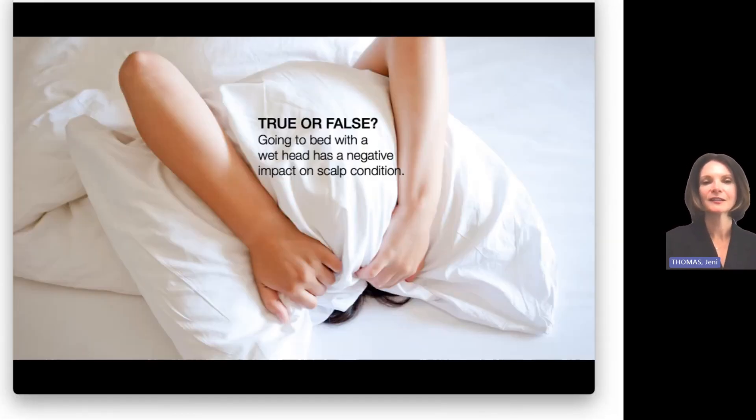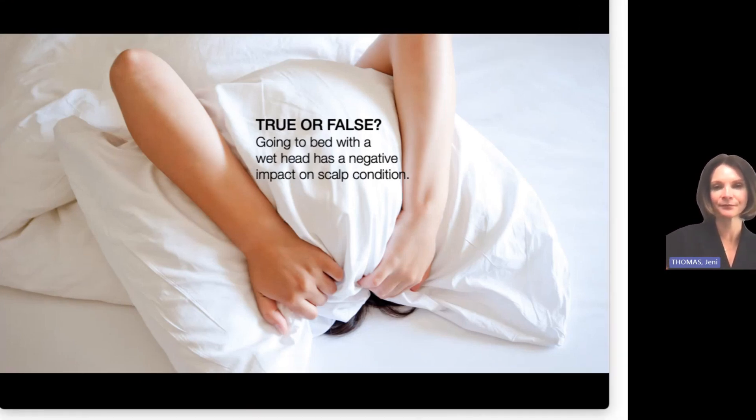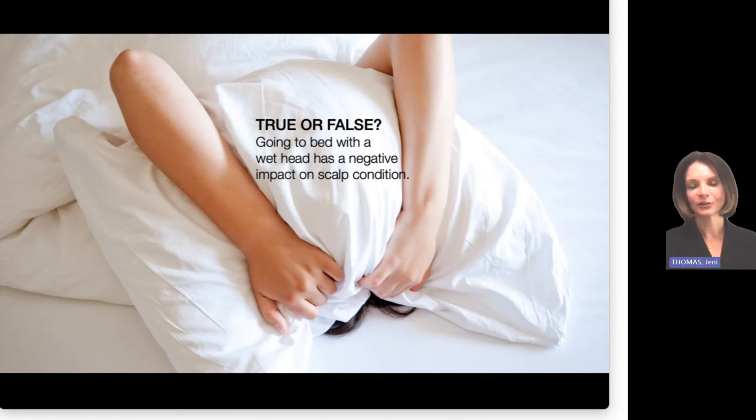Let's talk some practical tips. True or false: going to bed with a wet head has a negative impact on scalp condition? The answer is true. Remember, Malassezia loves that dark, warm, moist environment — and when you have a wet head, it's even more warm and moist, basically Malassezia's dream environment. It happily proliferates and creates lipid waste all over your scalp while you sleep. So highly recommended: if you are a night washer and air dryer, allow enough time for your hair to dry before bed, or just dry your scalp with a quick blow dry if that suits you.